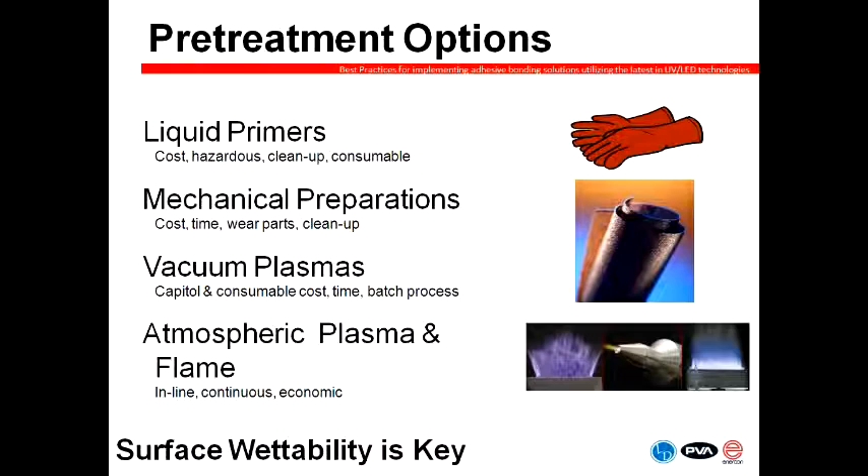You have a variety of solutions to help prepare the surface. You can use a liquid primer — a commonly used process that faces a few challenges: it is a secondary process you either apply by hand or with another piece of equipment, and you have environmental concerns as well as cost. Mechanical preparations such as skiving may be used in the folding carton industry, but there's wear, cost, and time associated with that, and it tends to create a fairly dusty environment.